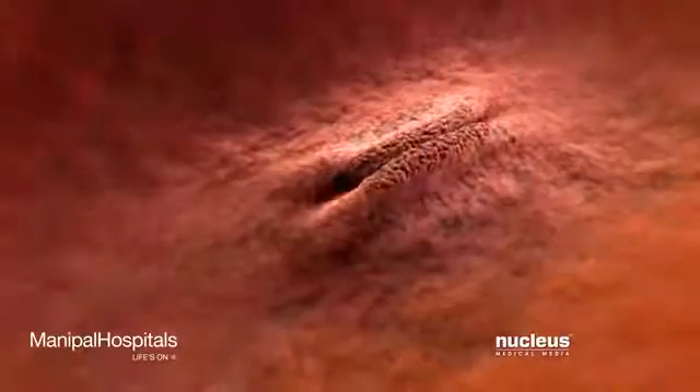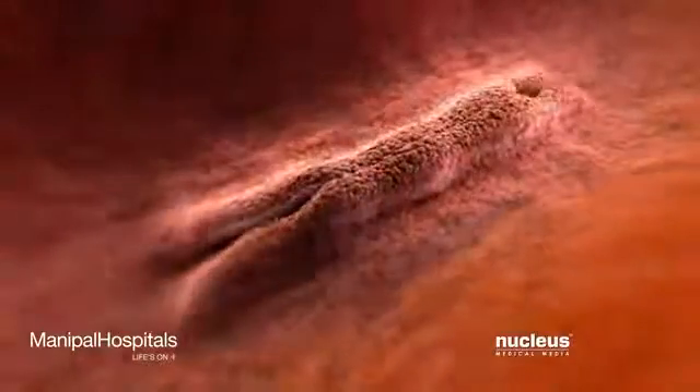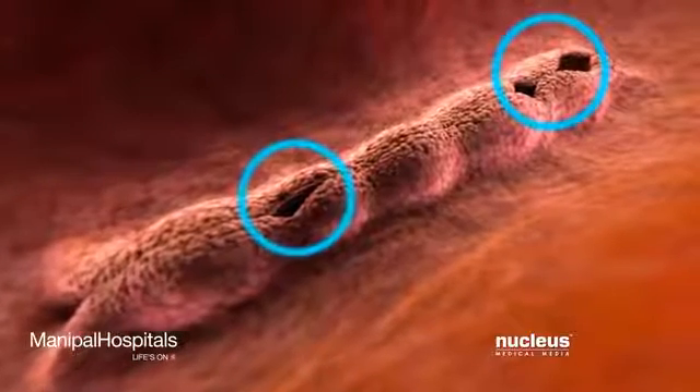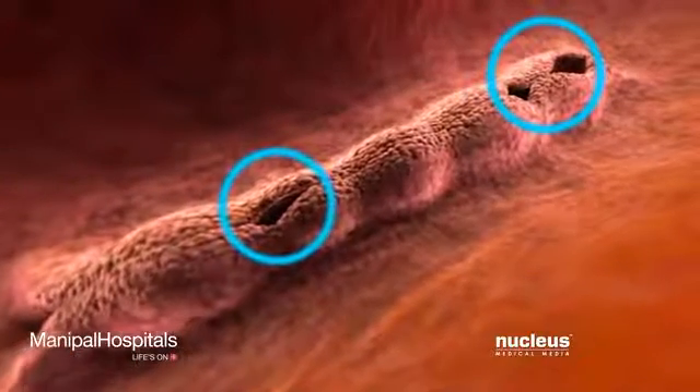If the neural tube does not close due to the lack of folic acid in your diet, your baby may have a neural tube defect, such as spina bifida or anencephaly.